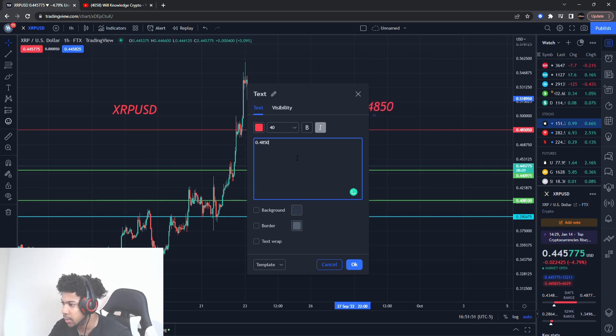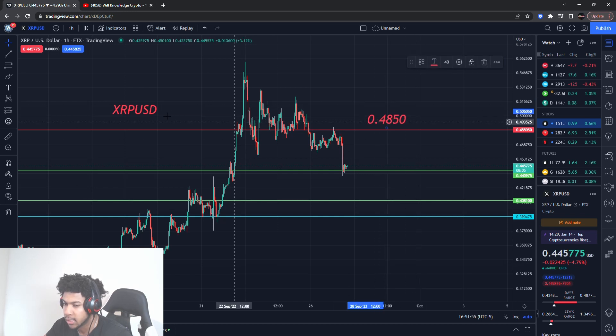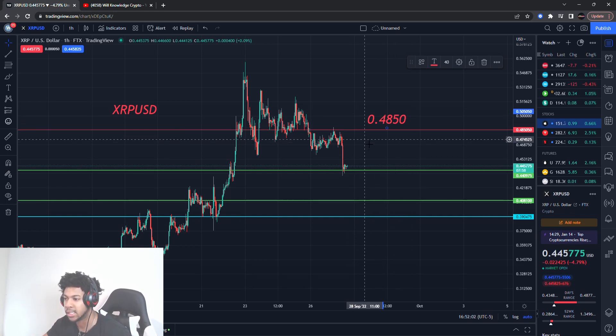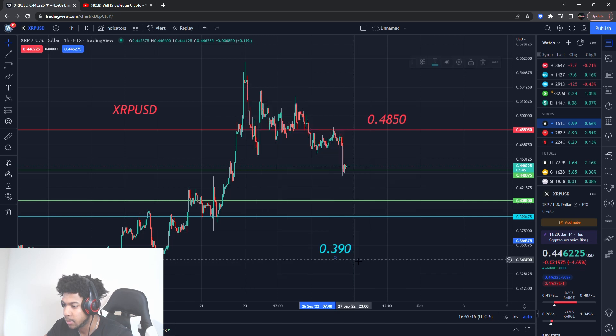The resistance level is about 48 cents 50 — 48.50 cents is a resistance level we need to be watching out for. If XRP is going to continue that run, we will know once this resistance level breaks, because that's going to show strength. Right now it's steadily breaking support levels, so it's still coming down on that downward side. Support is about 39 cents even — I'll put it at 39 cents even.